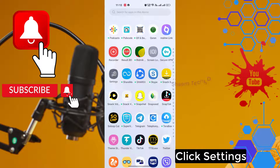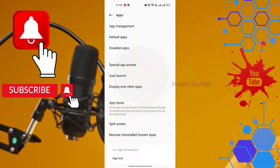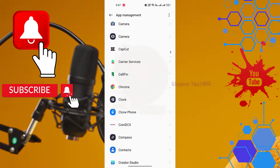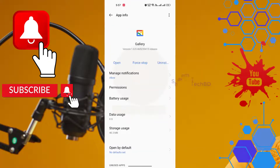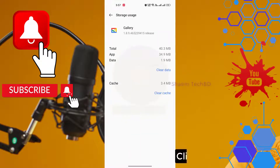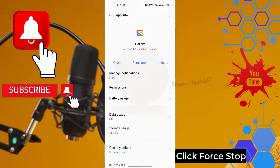Click Settings. Click Apps. Then click App Management. Find the Gallery App and click on it. Then click Storage Usage. Click Clear Data, then click OK. Click Back. Click Force Stop.